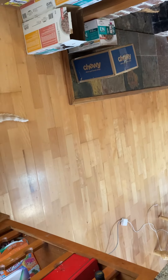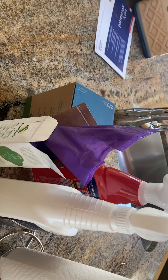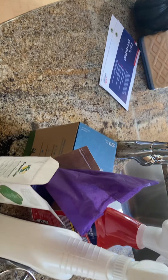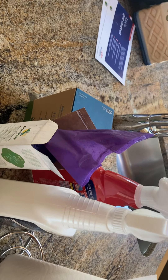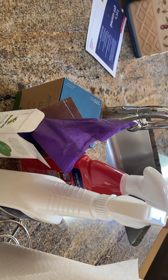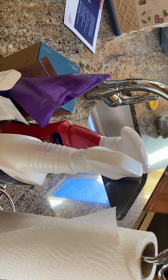He just kind of poops wherever on the floor, which is not very pleasant — sorry. There are cleanup supplies here. We have these little plastic bags for putting the paper towels and poop in, and you can throw that in the trash. There's also a trash bin outside for that stuff.